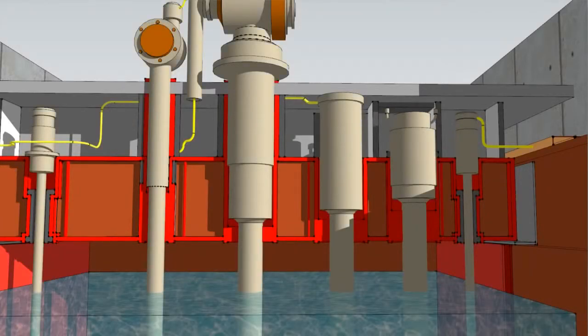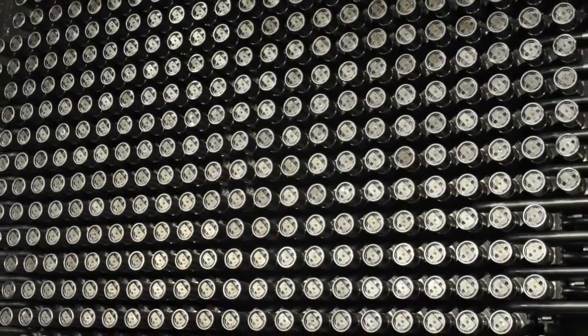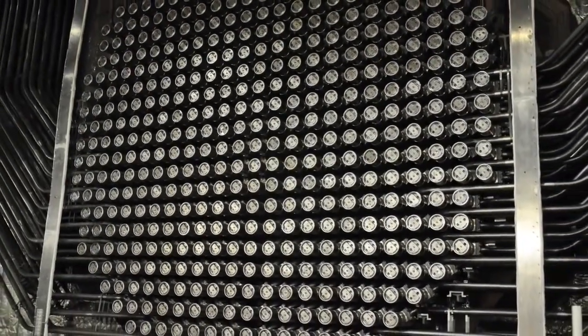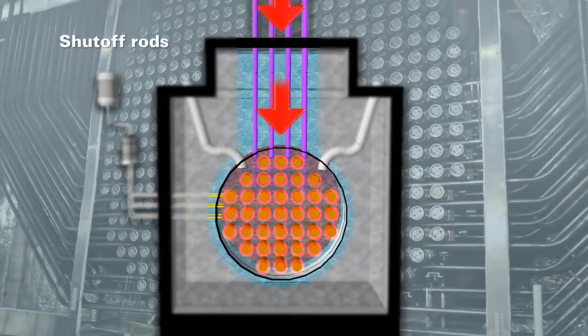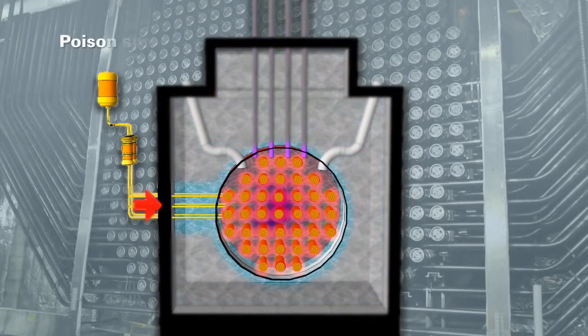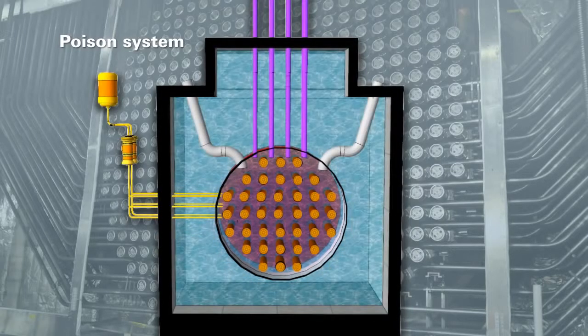CANDU reactors can safely and automatically shut down within seconds. Nuclear reactors in Canada have two independent, fast-acting and equally effective shutdown systems. The first shutdown system is made up of rods that drop automatically and stop the nuclear reaction if something irregular is detected. The second system injects a liquid poison inside the reactor to immediately stop the nuclear reaction. Both systems work without power or operator intervention.